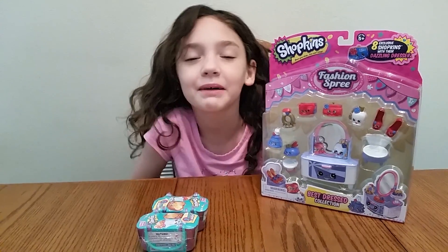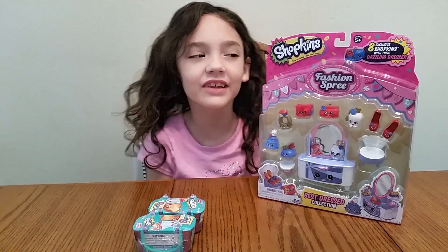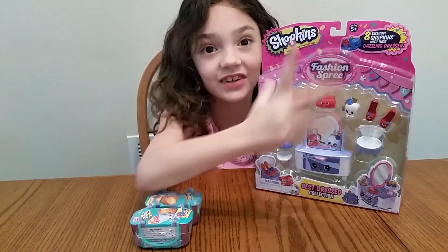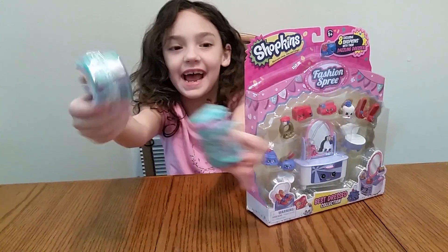Hi, this is KT and today we're opening the Dazzling Dresser set of Shopkins Season Three in blind bags.